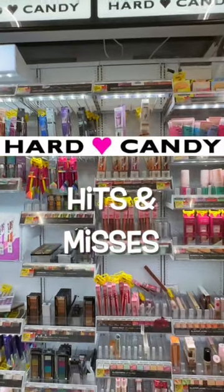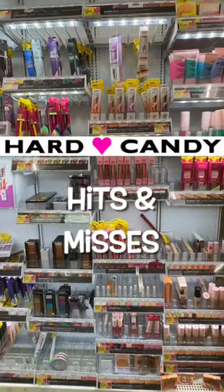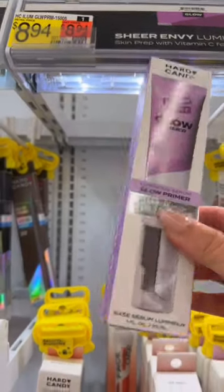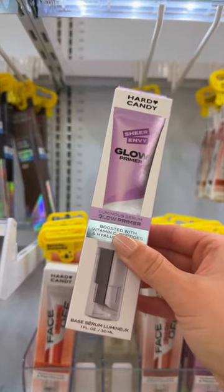Hard Candy used to be at high-end makeup stores like Nordstrom, but now it's a Walmart-exclusive brand, so I made that trip to check it out. There's one thing you should pick up — it is this primer. This is one of the best glowy primers I've ever used, and it's super affordable.